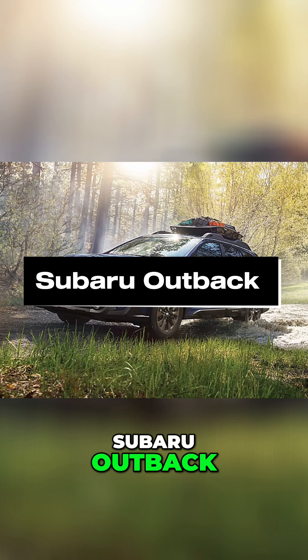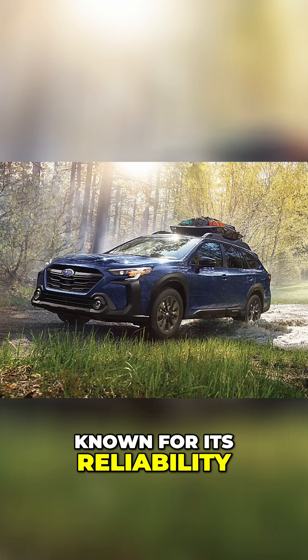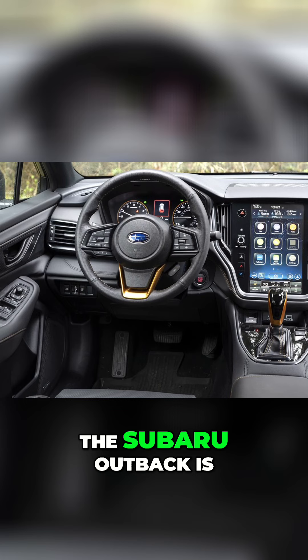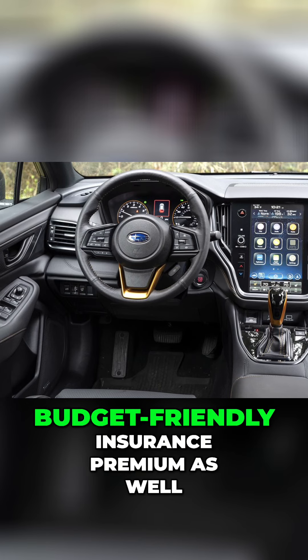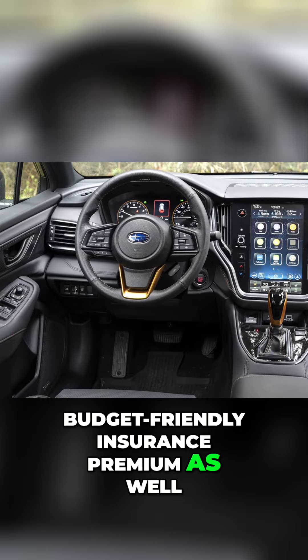Number 2 is the Subaru Outback. Known for its reliability and safety features, the Subaru Outback is a favorite for families. It comes with a budget-friendly insurance premium as well.